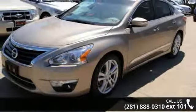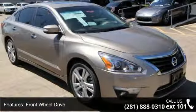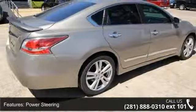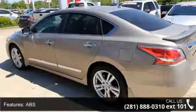Some of the top features included with this vehicle are CD player, driver vanity mirror, front head airbag, sun moon roof, rear head airbag, steering wheel audio controls, power steering, keyless entry, and fog lamps.